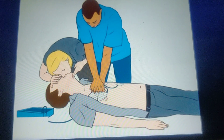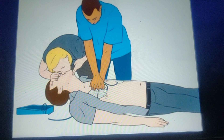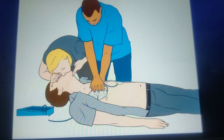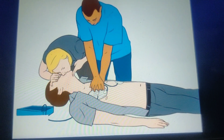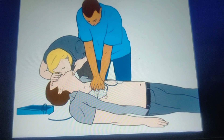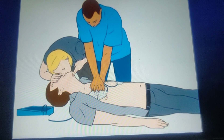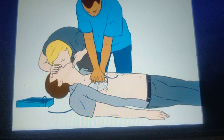The third component of high quality CPR is to allow the chest to recoil completely between compressions. This allows the heart to refill with blood completely, which improves cardiac output. If compressions are given too fast, the heart will not be able to refill completely, decreasing cardiac output and defeating the purpose of giving compressions. So allow the chest to recoil completely between compressions.